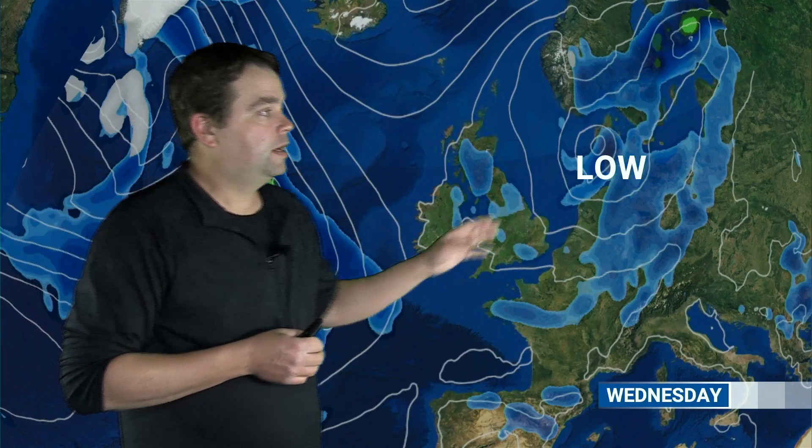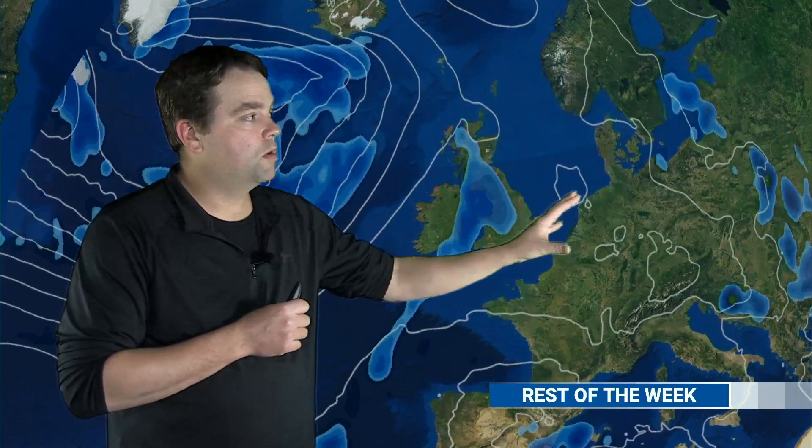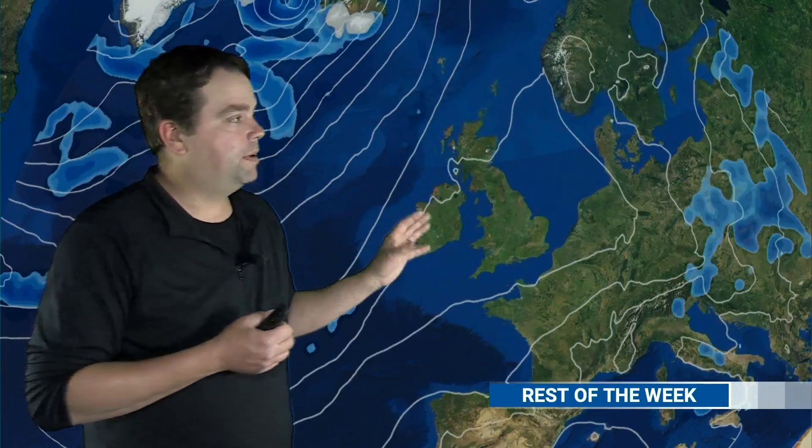For the next day or two, we do have low pressure still nearby over Denmark, with air flowing around it in a counterclockwise fashion. So still a chilly northerly flow of air across the British Isles as we go through Wednesday, which could generate some scattered showers across many areas. But as we put this into motion, that area of low pressure will weaken and drift a little further away, and the isobars start to spread apart. A very weak front may edge into northwestern parts of Britain by Thursday or Friday.